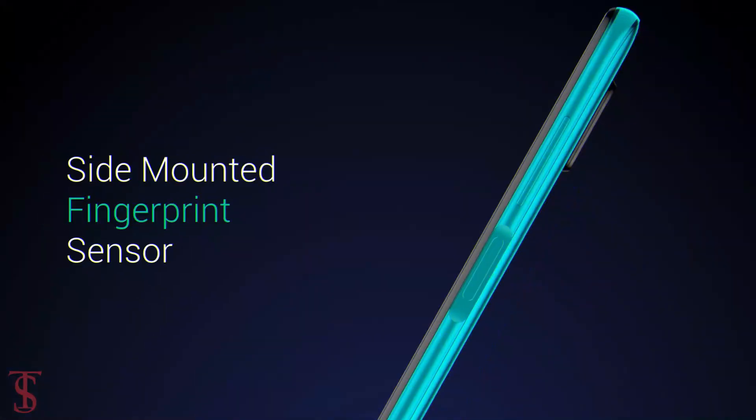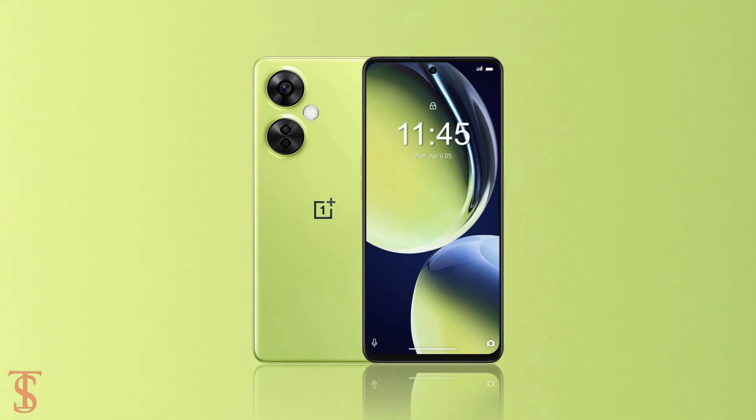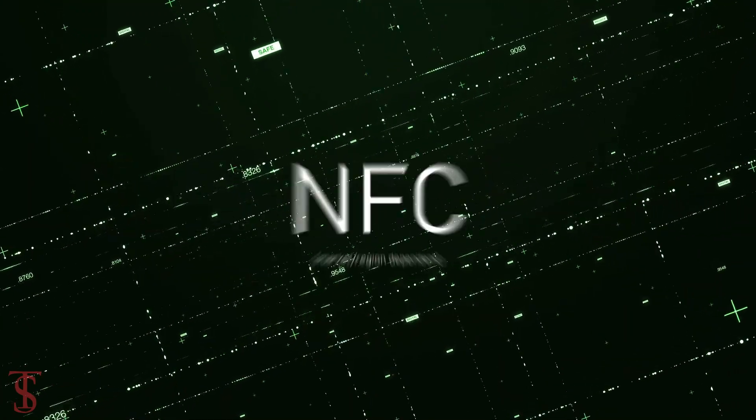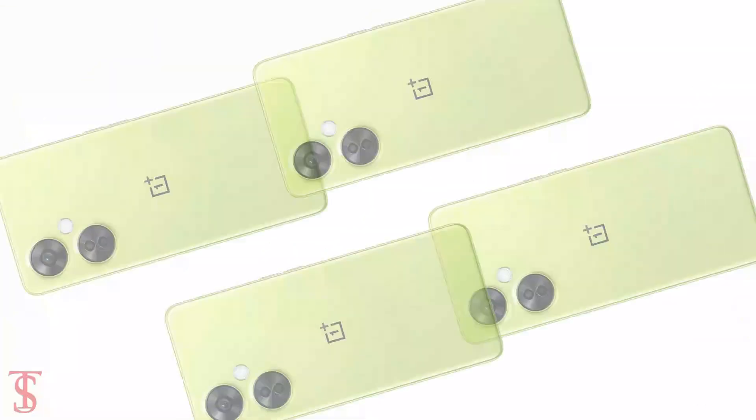Additionally, this smartphone also features a side-mounted fingerprint sensor for biometric authentication. The connectivity options on the phone include 5G, dual-band Wi-Fi, Bluetooth 5.1, GPS, a 3.5mm headphone jack, NFC, and a Type-C charging port.